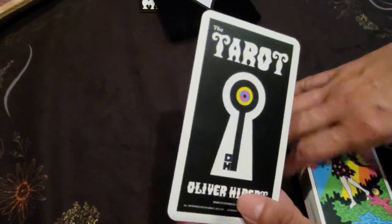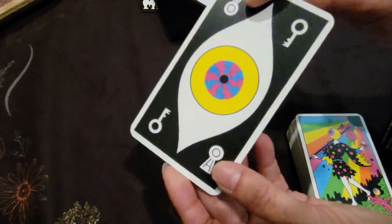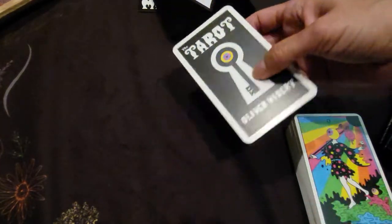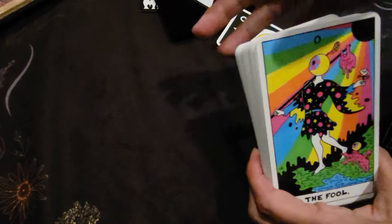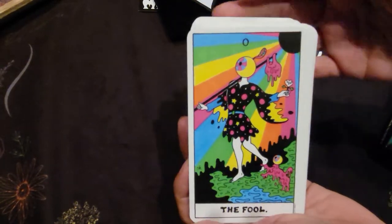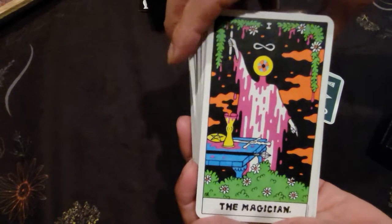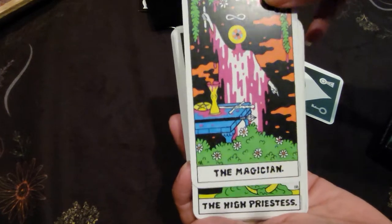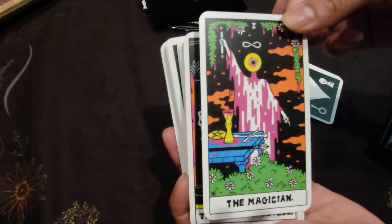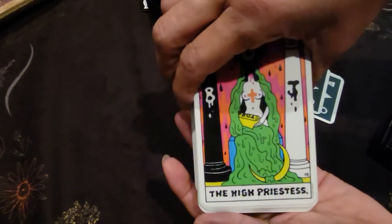This is the card stock. It's got a nice thickness to it, very easy to shuffle. We'll start with the Fool. Now it is based on Rider Waite as you can see, but with kind of an alien twist to it in a way.